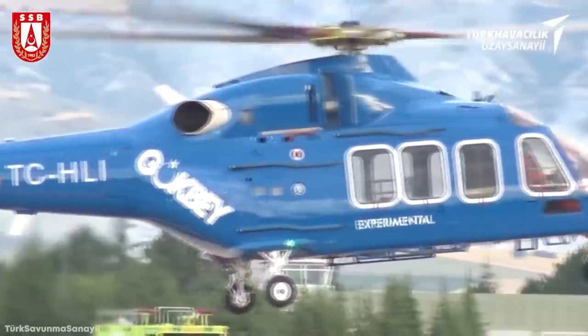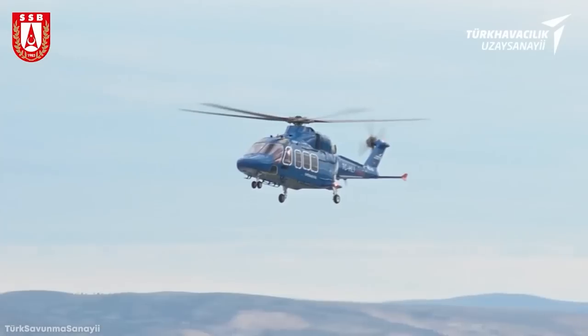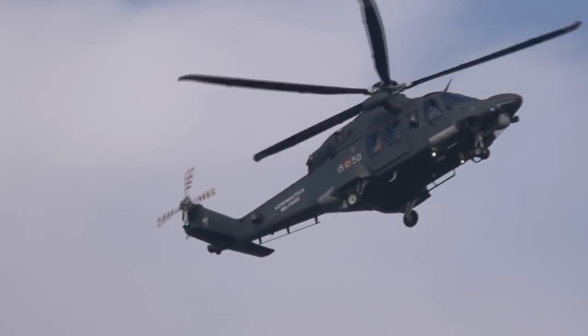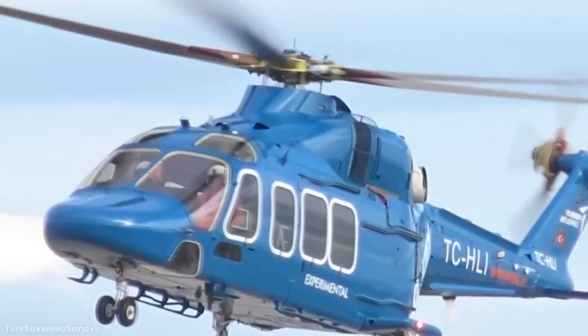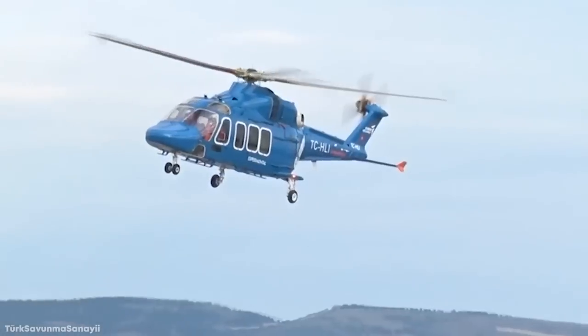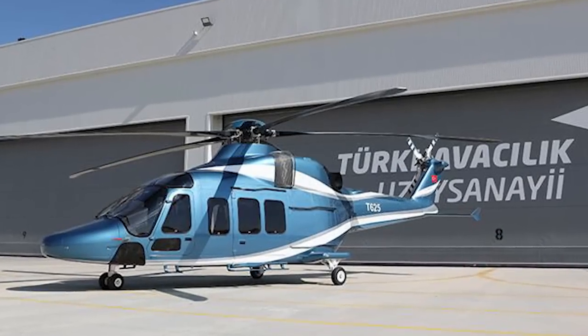The helicopter is designed for two crew and 12 passengers. The large cabin space can be arranged to meet various operational needs such as VIP transportation, ambulance, and search and rescue operations. The T-625 is designed and optimized to meet and exceed multi-mission requirements for hot and high geographical environments and adverse weather conditions.